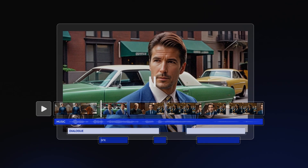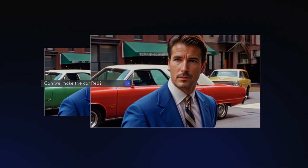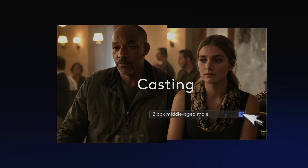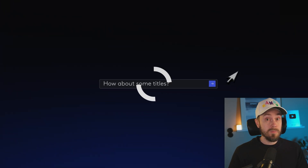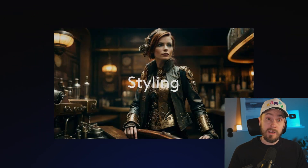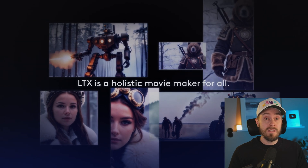So you can generate a whole video from one single prompt — really pretty cool. You can even make changes mid-generation: make the car red, add an extra scene, or adjust casting. The storyteller generator looks pretty good. Not only does it add music, dialogue, and sound effects, but you can customize each scene's detail.